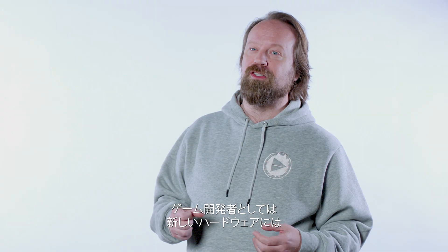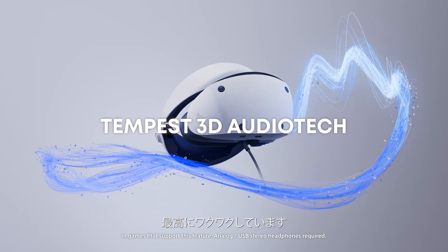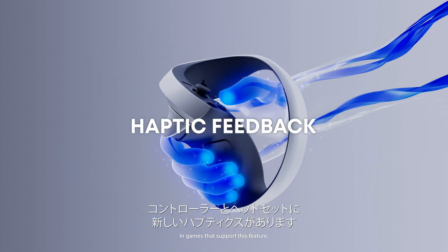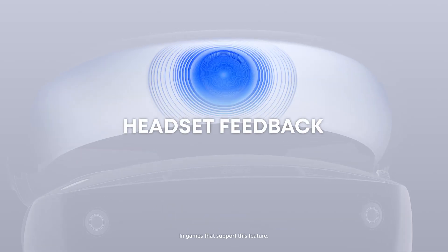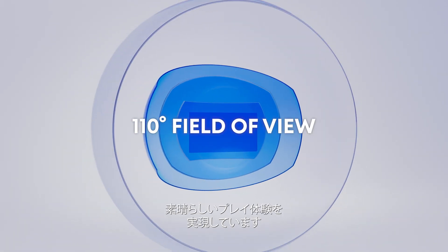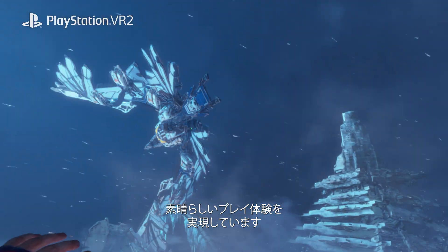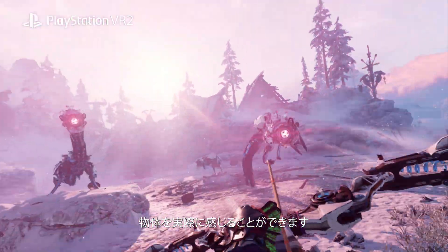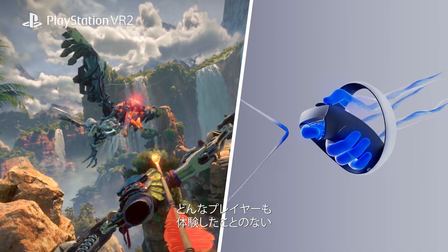As a video game developer, there's nothing more exciting than working with new hardware. This new generation of PlayStation VR 2 has new haptics on the controllers and in the headset. It has an incredible resolution and a super wide field of view. And what that brings to the player experience is just amazing — it's so much more immersive. You can actually sense and feel things. It is really a leap beyond anything that players have experienced before.